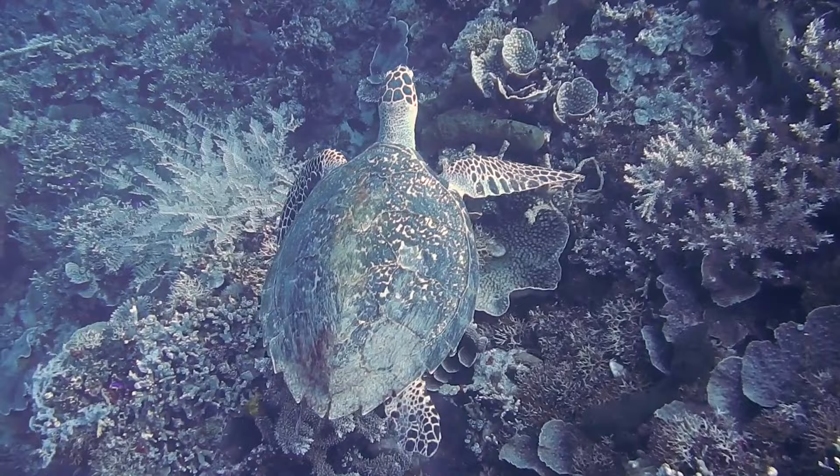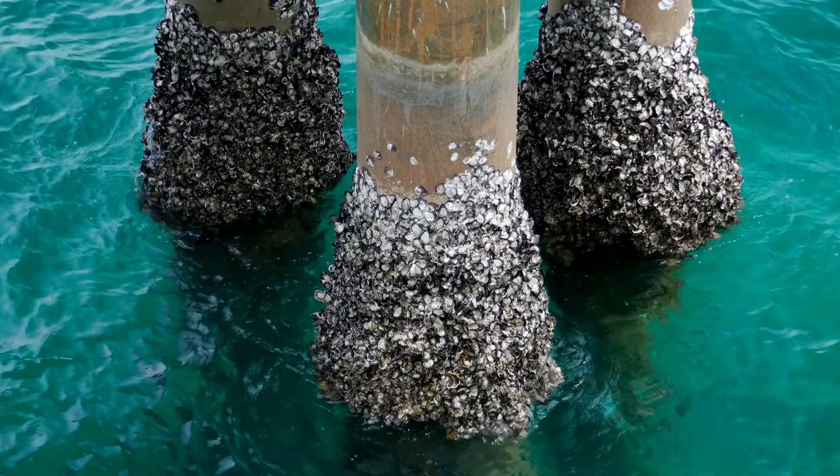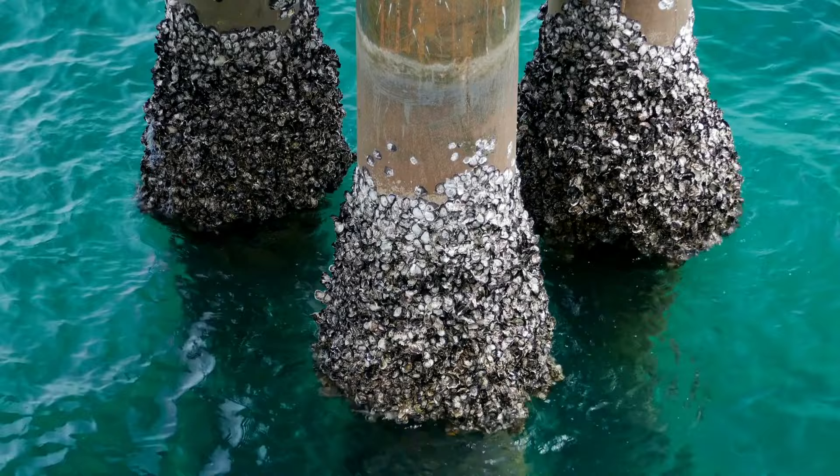Oysters live in salty or brackish coastal waters, clustering on any hard submerged surface. They fuse together as they grow, forming rock-like reefs that provide habitat for other marine animals and plants.